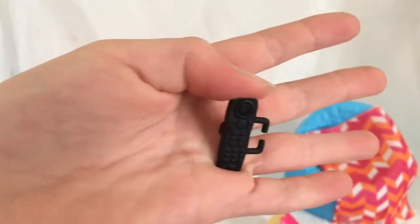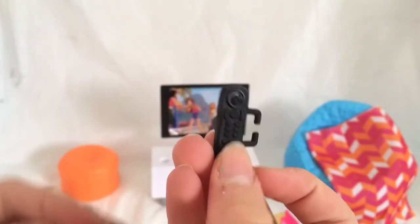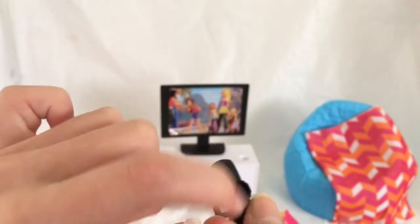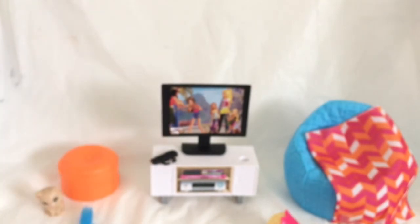Then we have a black remote that matches the TV, and it has a little Barbie logo up here — really, really cute. It has a little hand holder so that your doll can actually hold it. And it has that little thing on the back so that we can place it down and it's not going to fall off and we won't lose it.